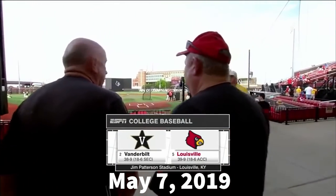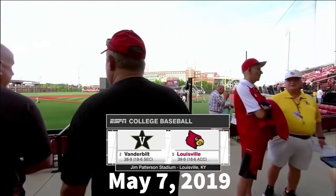Tonight, a couple of college baseball thoroughbreds. Number two, Vanderbilt. Number five, Louisville.